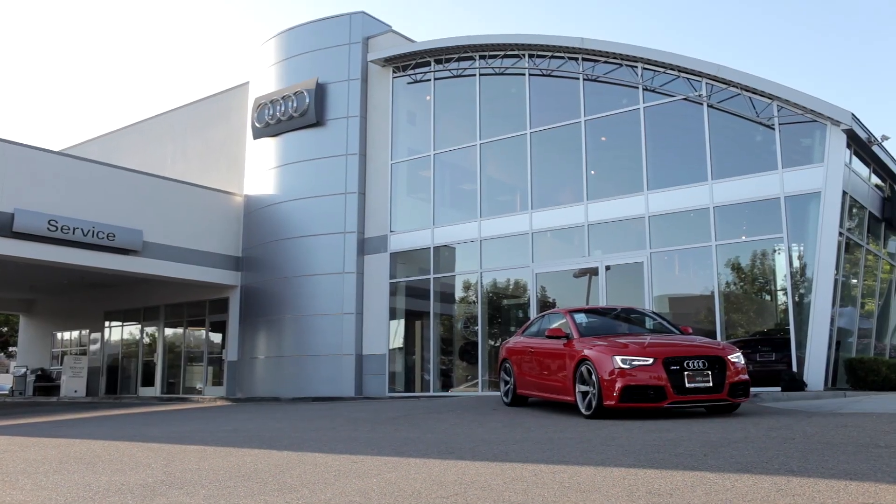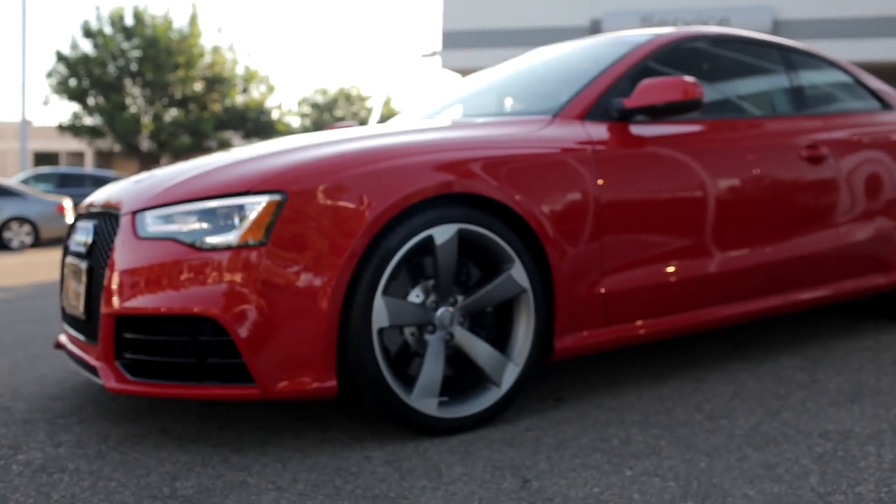Speaking of which, let's go check out the new RS5. This is the extremely rare Audi RS5. The RS5 packs a huge amount of punch under its 4.2-liter naturally aspirated engine. When I lifted the hood of the RS5, I almost expected a symphony to start erupting — this is a gorgeous engine.